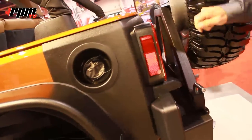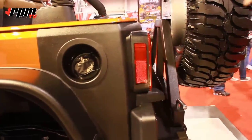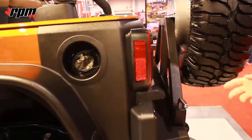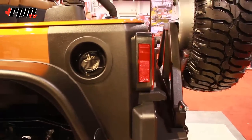Back here is the Bushwhacker rear trail armor corners. They offer a nice style. It matches the OE type of texture on the vehicle and it offers good body protection as far as scratching and dents, and it's very durable because you can actually heat it up and the marks will come back to life.